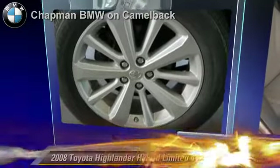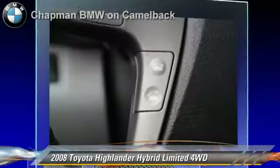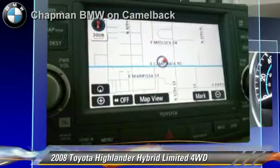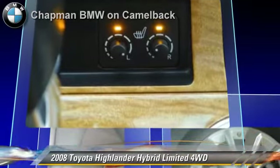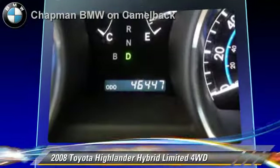The 2008 Toyota Highlander Hybrid Limited, powered by a 3.3 liter V6 engine with a continuously variable transmission. This vehicle, with fewer than 50,000 miles on the odometer, gets up to 27 miles per gallon. This Toyota features parking sensors, multi-disc CD player, and four-wheel drive.